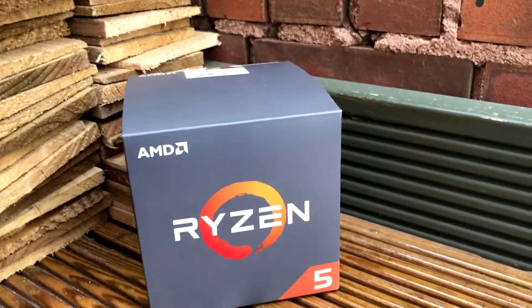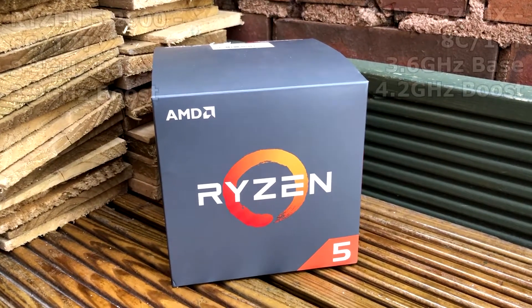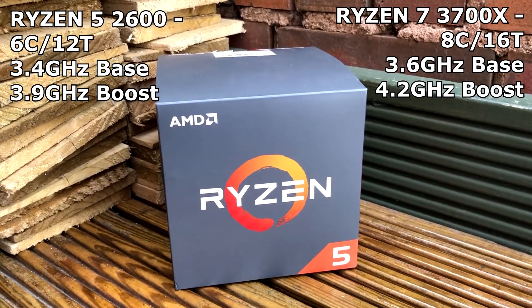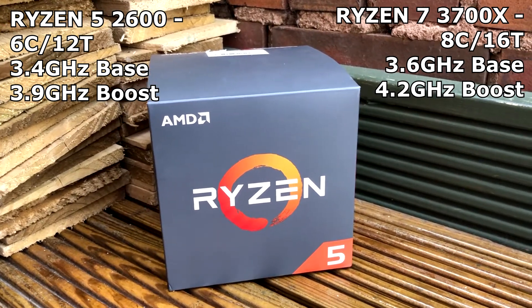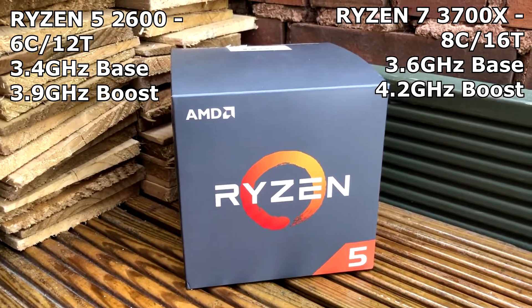The key differences between these chips are that the Ryzen 5 2600 is a six-core, 12-thread processor, compared to the eight cores and 16 threads found on the Ryzen 7 3700X.